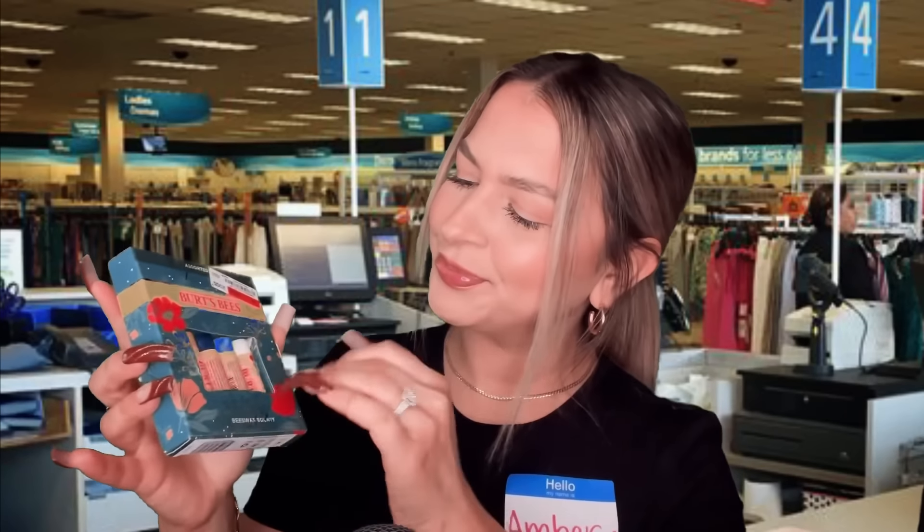More chapstick. Are you trying to tell her something? I mean, if her lips are this dry, maybe you should look around. I'm just saying, if she doesn't care about her appearance or her lips, I wouldn't trust that she cares about you. But, you know, I'm just a stranger — I don't know anything.